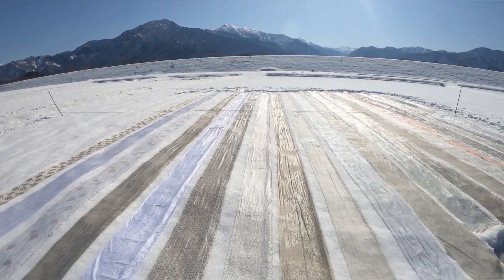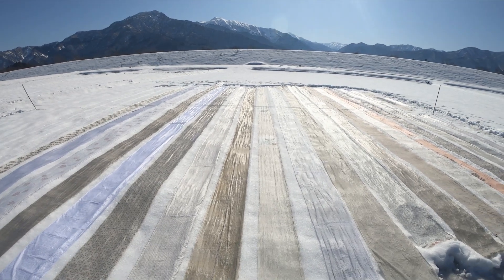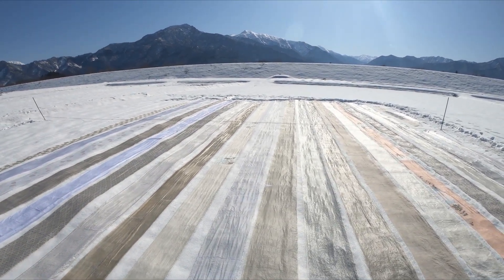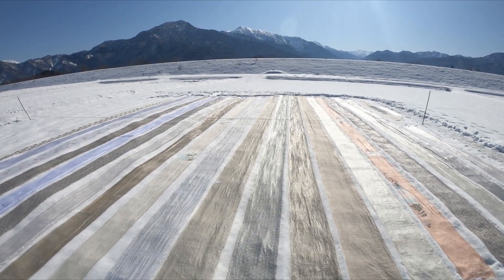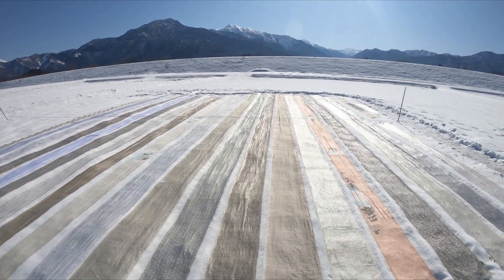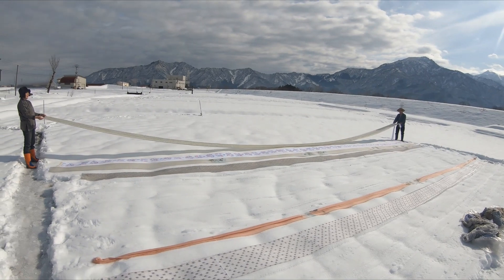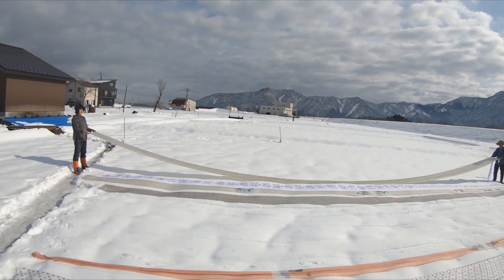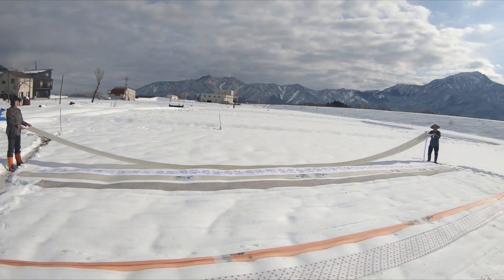The Echigo Jofu weaving process, designated UNESCO Intangible World Heritage in 2009, dates back nearly 1,200 years and has been finely tuned to utilize these snowy conditions. A step that clearly demonstrates this connection between these textiles and their environment is Yukizurashi, or snow refinement.